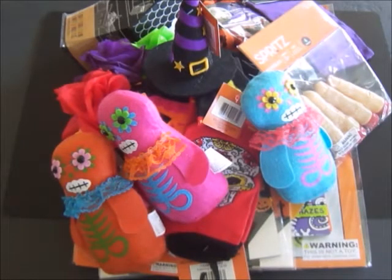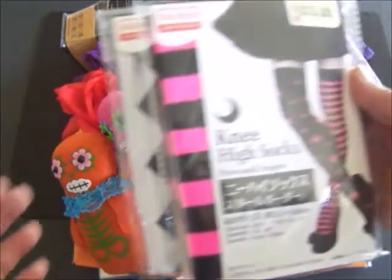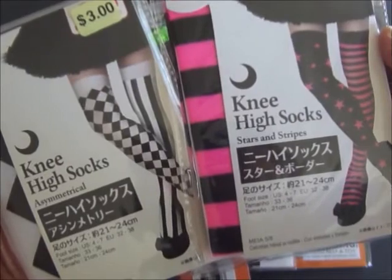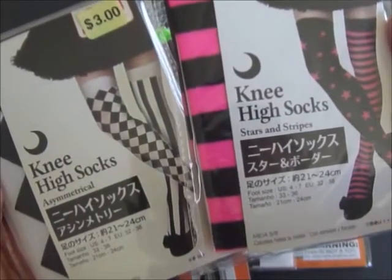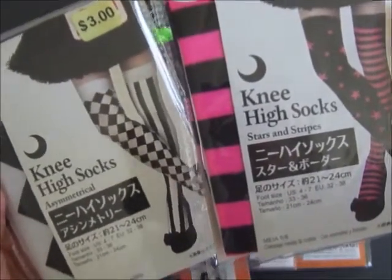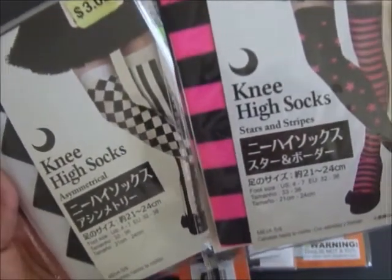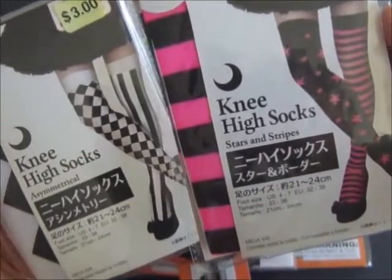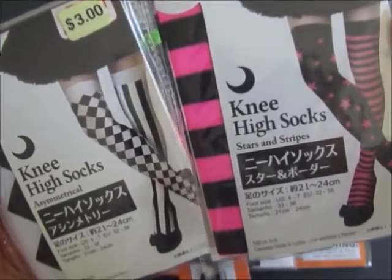Moving on to the Daiso Japan store — I think Daiso had some really cute items, and I was really excited to see what they had since this was my first time experiencing Halloween at the Daiso Japan store. These were really cute — they're knee high socks, and the foot size for US is size four to seven, so they do run a little small. I was thinking younger kids might like these, or maybe a daughter or niece or sister.